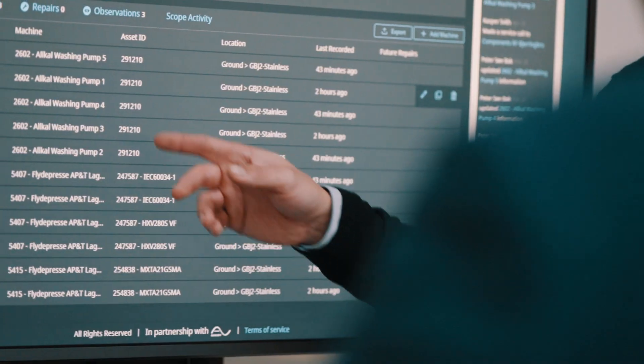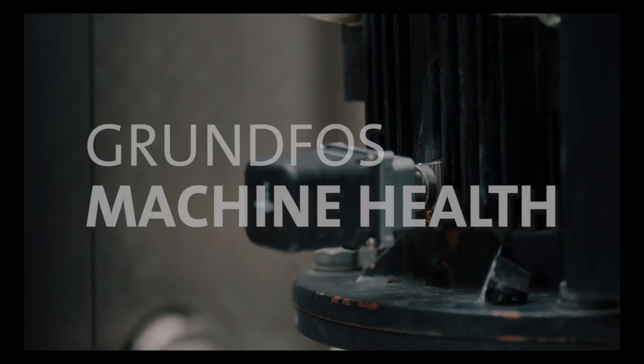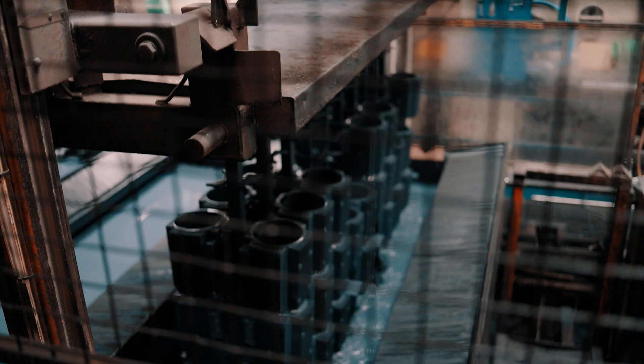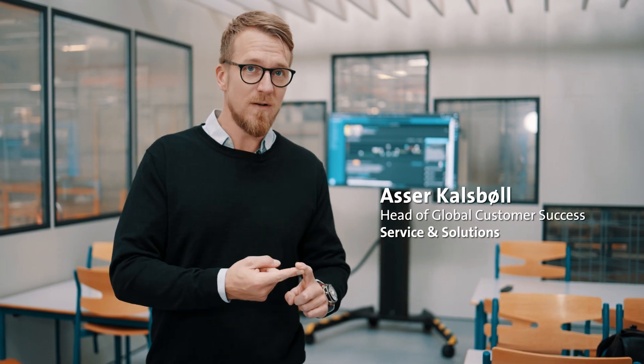Grundfos Machine Health is a program to predict failures before they happen for machines that matter. The challenge we see in maintenance today is that one, either you do too little, or two, you do too much. Seldom do you do what is actually needed.